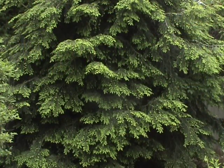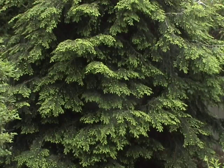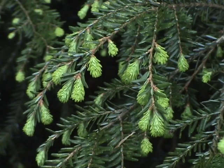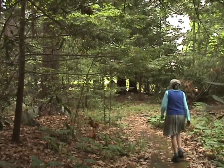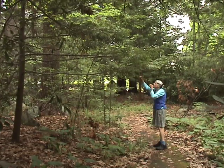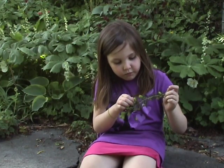In early spring, needle tips begin to grow. Unlike the more brittle, darker, older needles, these are soft and bright green. They make a pleasant lemony-tasting nibble on a woodland walk, and most children seem to like them.